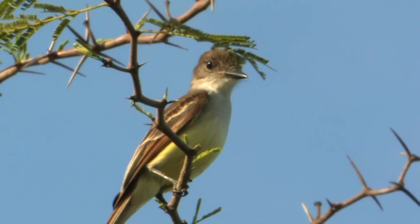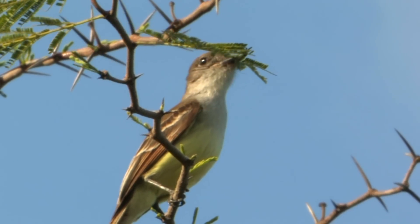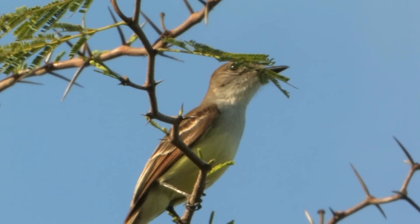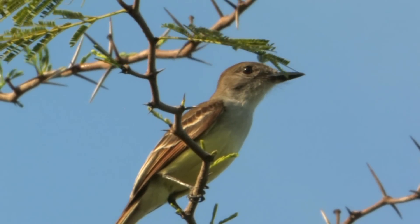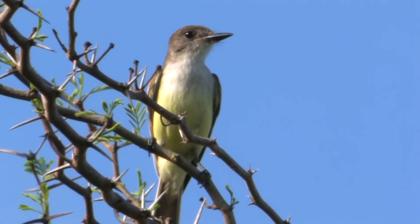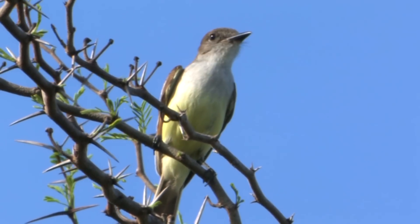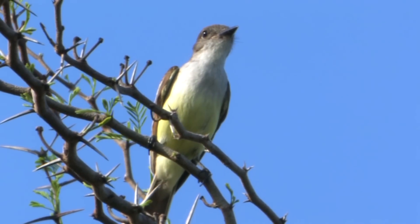The Stolid flycatcher provides an excellent example of one of the biogeographical patterns that occurs here in the Greater Antilles. Birds like the Stolid flycatcher or Vervain hummingbird tend to occur here on Hispaniola and in Jamaica, while Lasagra's flycatcher, closely related to Stolid flycatcher, occurs in Cuba and the Bahamas — because historically those two different island groups were much closer together. So Cuban and Bahamian birds share an affinity, and Jamaican and Hispaniolan birds share an affinity.